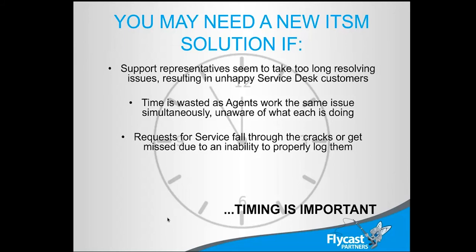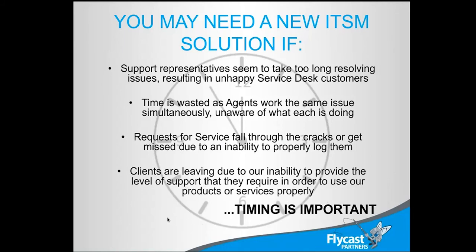Requests for service might fall through the cracks — and that never happens, right? The customer will always remember that they put the request out there; they're the ones waiting for the service. For all of us providing the service, we're waiting for customers to come to us, and depending on how busy our organizations are, it can be a blur of calls every day. But for the customer, that's the one thing they were asking for, and if they fall through the cracks because we can't keep track, we're in trouble.